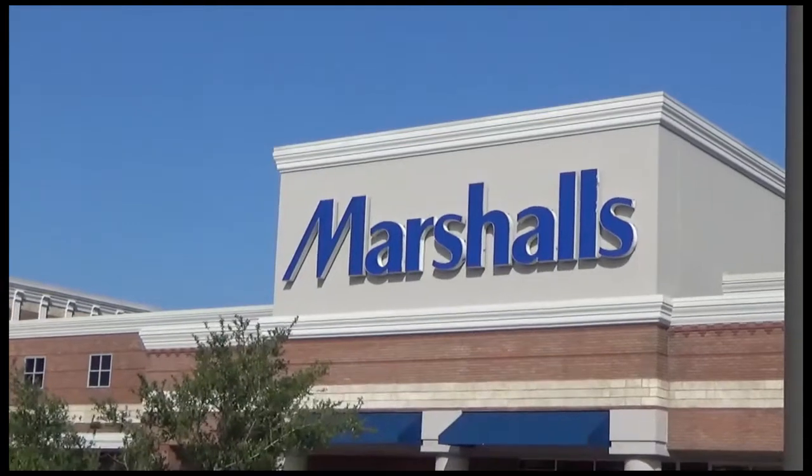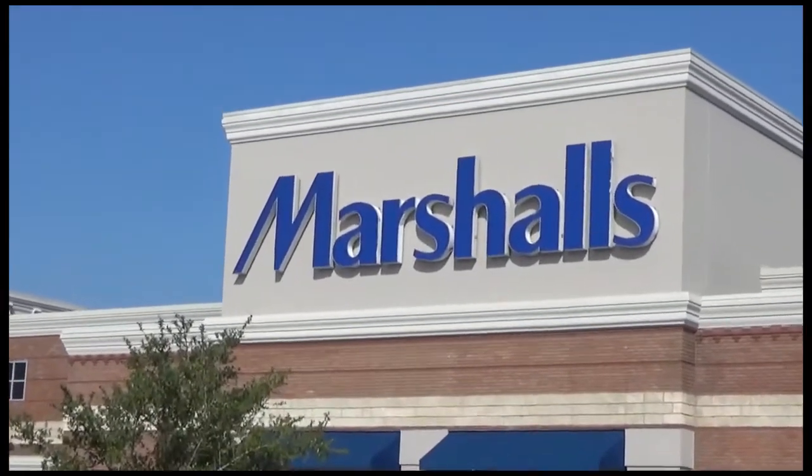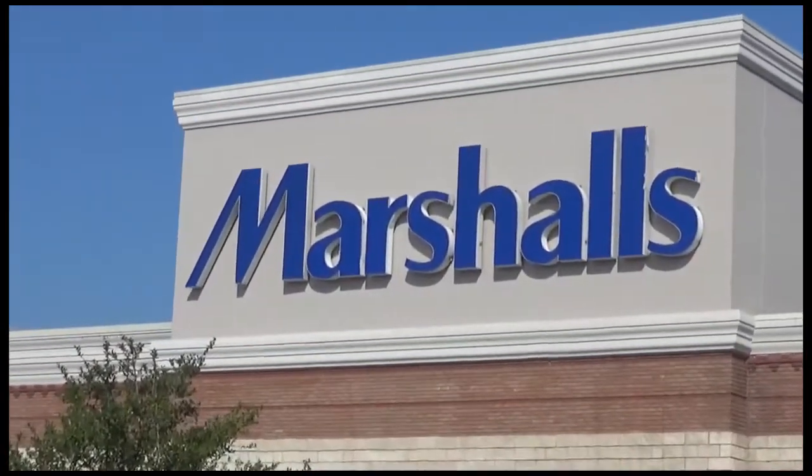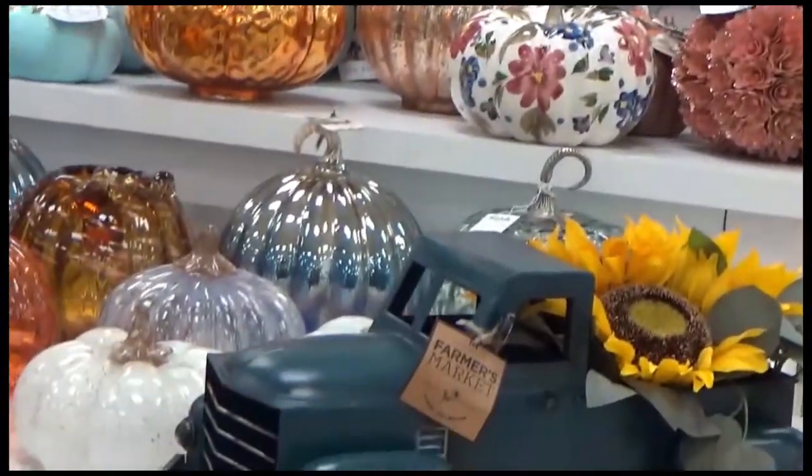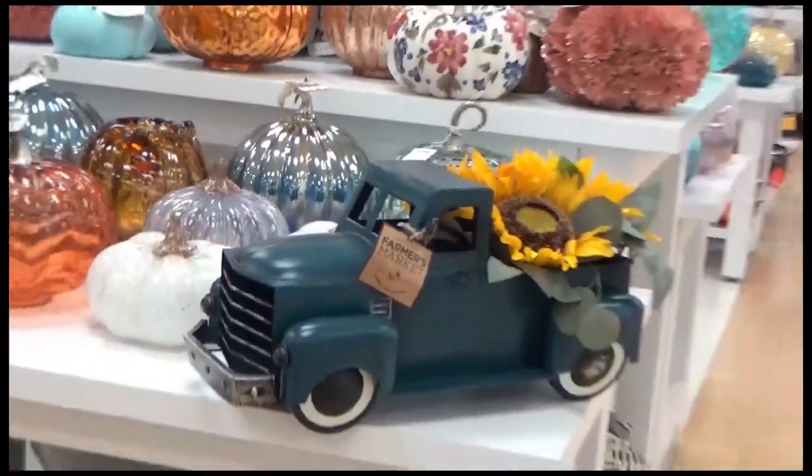Hello everyone, this is darkberry32 and I'm coming to you with another video today. It is a Marshall's come shop with me — let's have some fun, kick back and relax. It's a pretty short video.